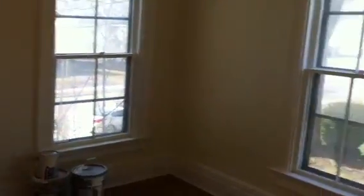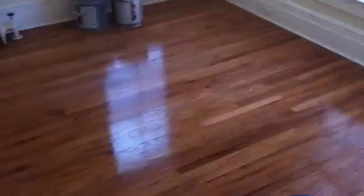Here's one of the bedrooms. New fixtures in all the rooms. There's a lot of light that comes into this apartment — it's on the right side of the house and these windows are huge.